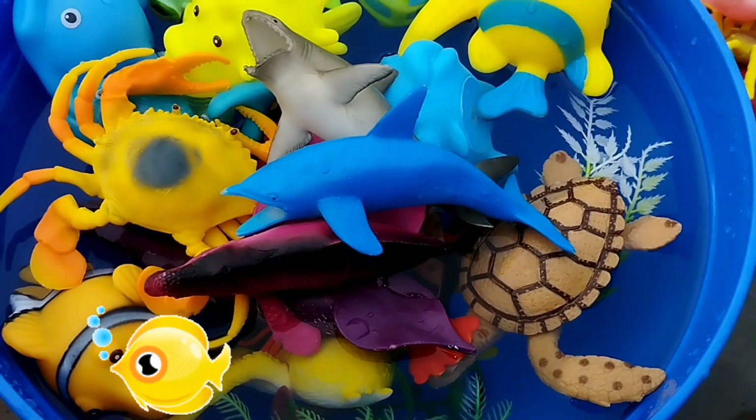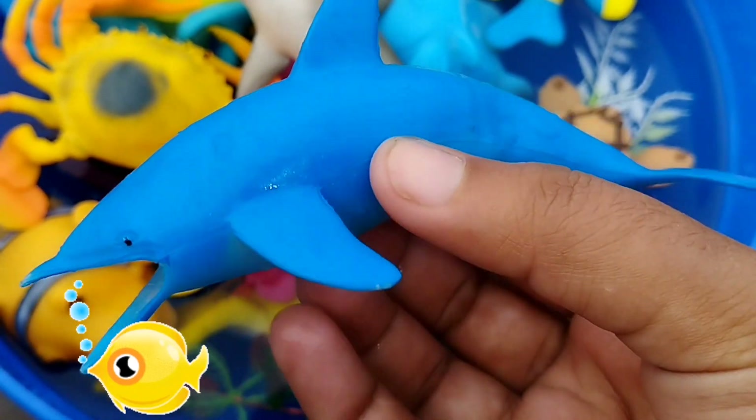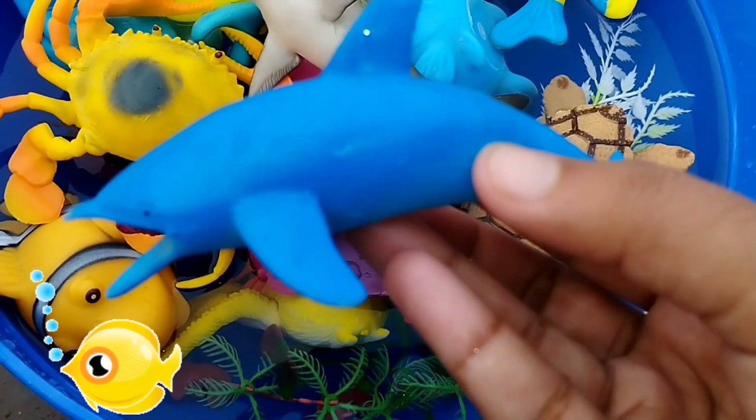Let's learn sea animals. The first one is a dolphin. This is a dolphin.